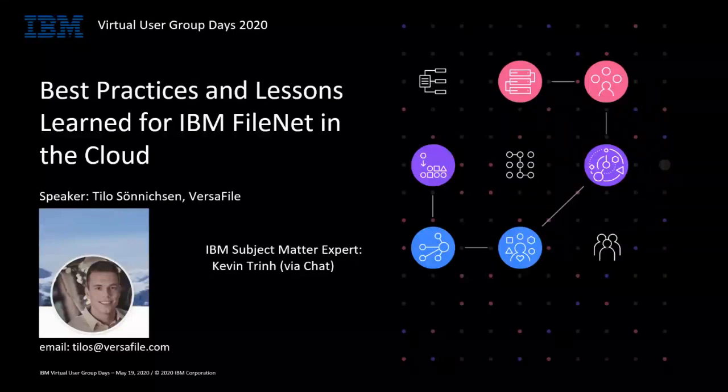Good morning everybody. Tito Sennigsen here from the Versafile Group. I will start sharing my screen right now. Welcome to the session today: best practices and lessons learned for IBM FileNet in the Cloud. I'm Tito Sennigsen with the Versafile Group, and we have Kevin Trinh as an IBM subject matter expert available via chat, and Sean Fitzpatrick, principal of the Versafile Group, also available via chat.